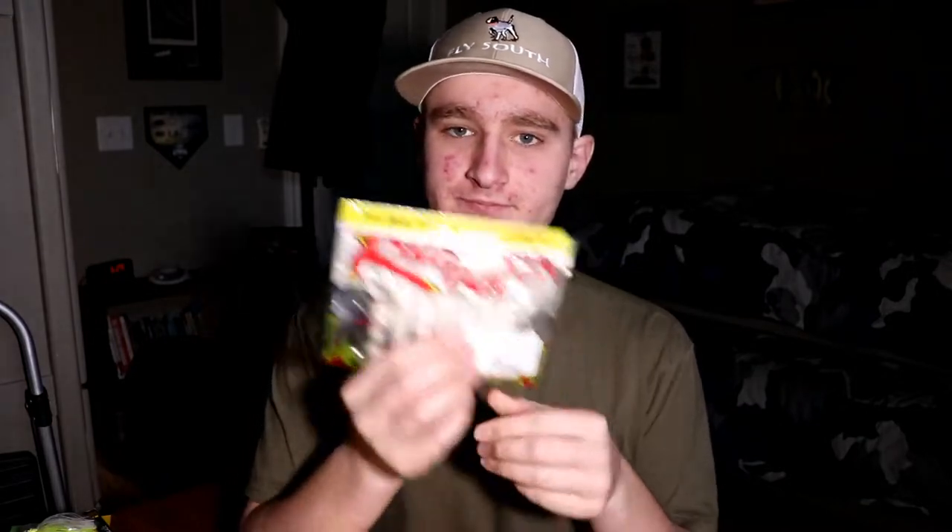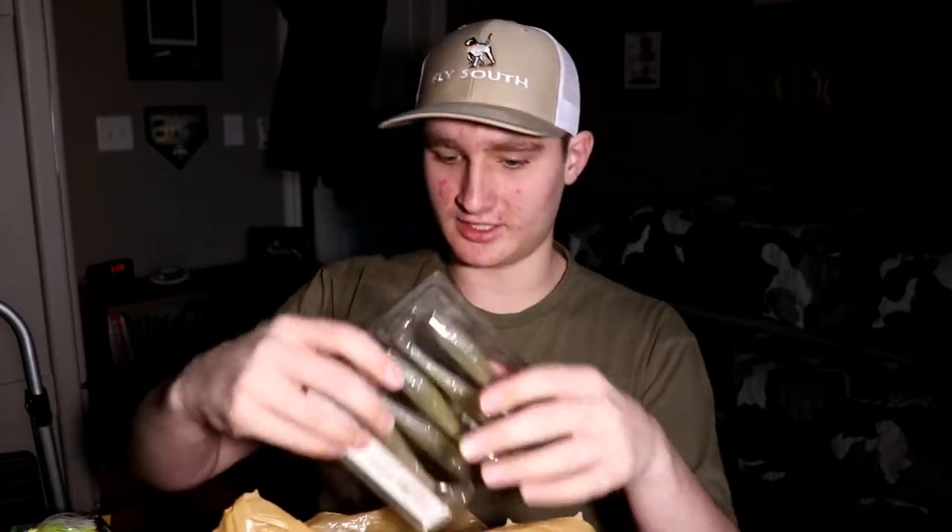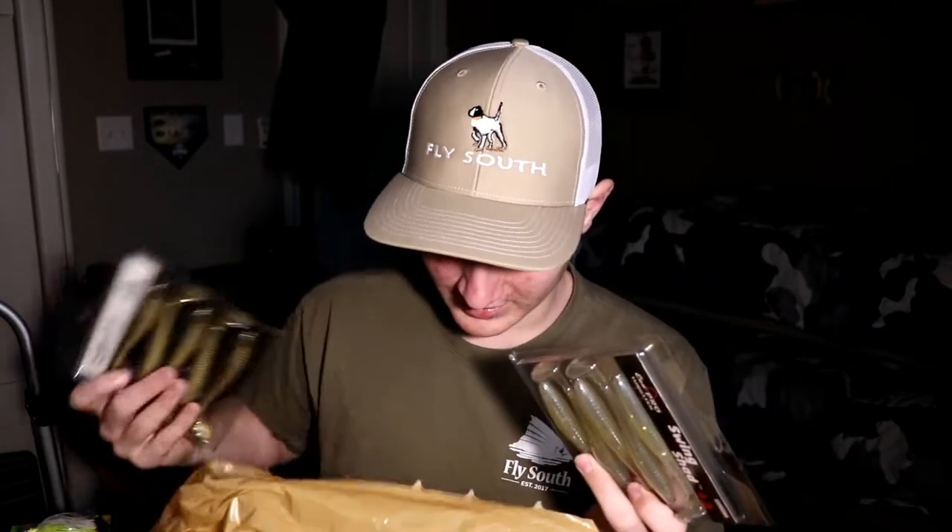Spawn season is hopefully coming up once the weather gets better. I got a pack of white Rage Tail Rage Crawls. White is super good for bed fishing — I'm probably going to make a tips video about spawn fishing hacks. Using white or a bright color you can see in the water is a great idea, because if the bait starts to move off to the side, you know the fish has it.